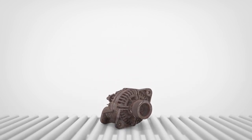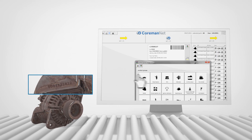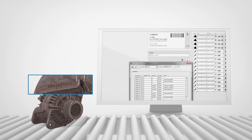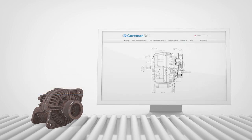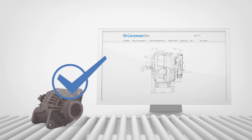Identification. At the CormanNet selection station, the cores are identified. CormanNet checks whether the core is part of the exchange program. For this purpose, CormanNet searches for the remanufacturer's reman number by using the corresponding core number. If the core number is not legible, CormanNet identifies the old part based on specific algorithms, technical data or samples.